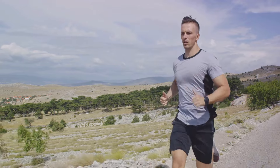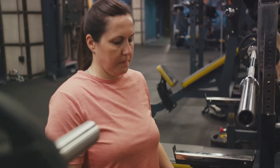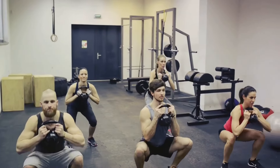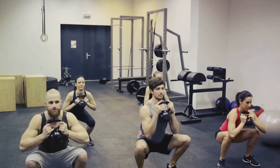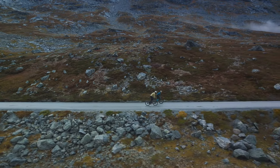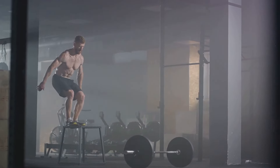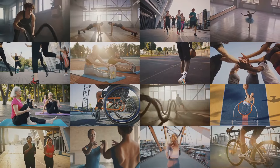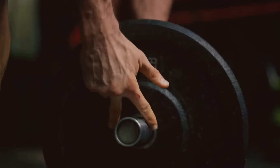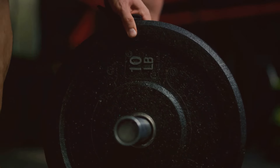Moreover, the 4x4 Interval Training is adaptable. Regardless of your fitness level, you can adjust the intensity of the high-intensity periods to suit your capabilities. It's a training method that grows with you, that challenges you, and most importantly, that works for you. The Norwegian 4x4 Interval Training stands as a testament to the power of interval training — a method that demands effort but rewards with results. Whether you're a professional athlete or someone just looking to stay fit, the 4x4 Interval Training is a technique worth considering. It's more than just a workout; it's a way to push your boundaries, challenge yourself, and achieve your fitness goals.